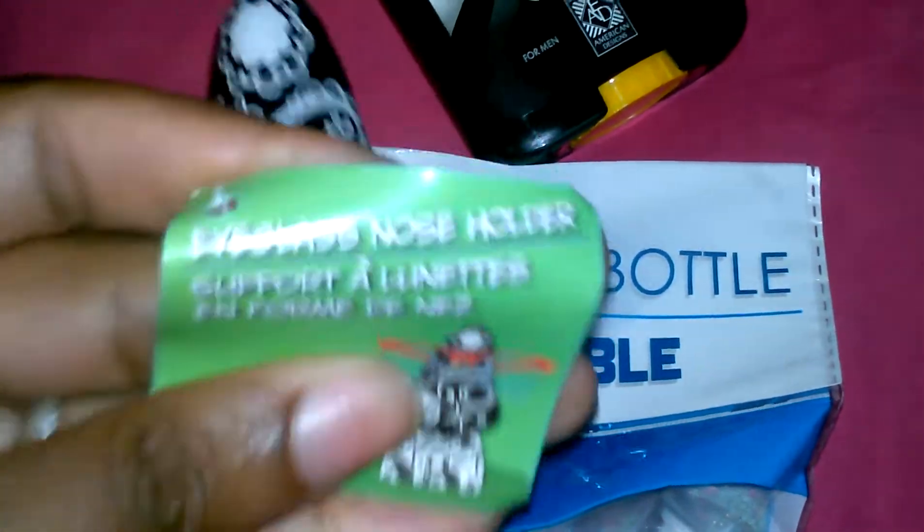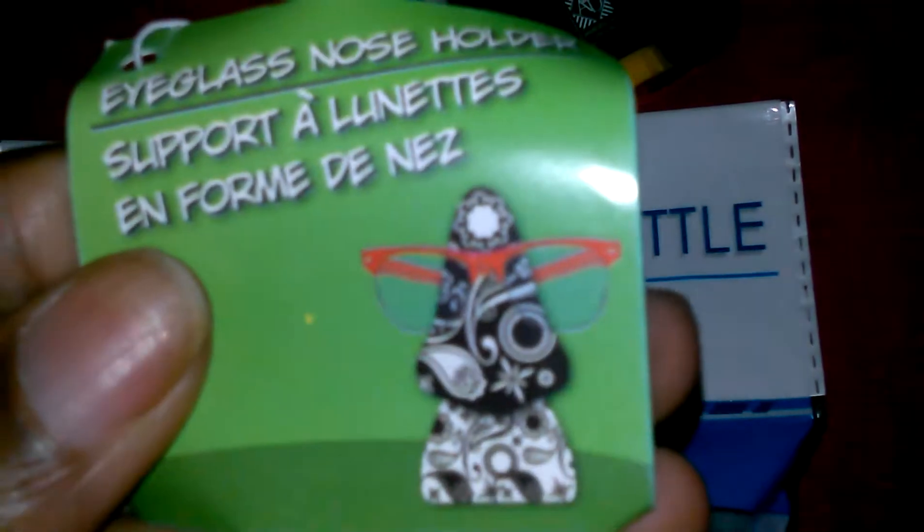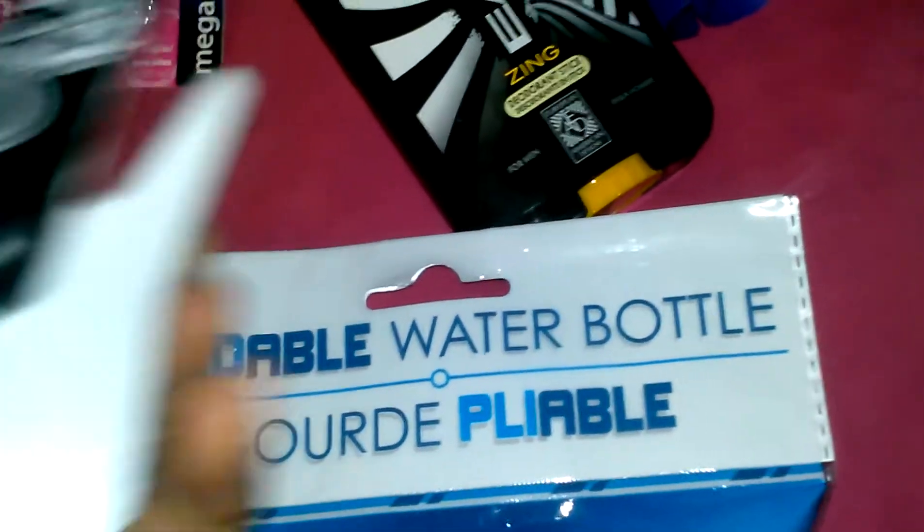See right there — it's an eyeglass nose holder. It's so cute!